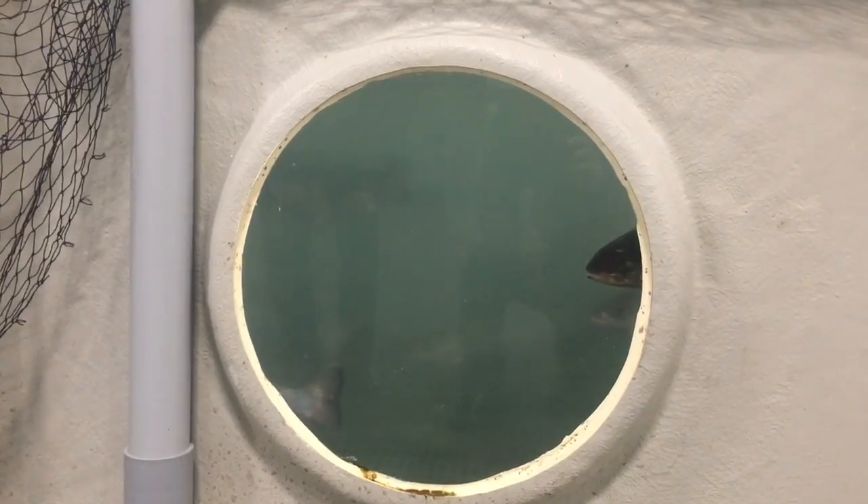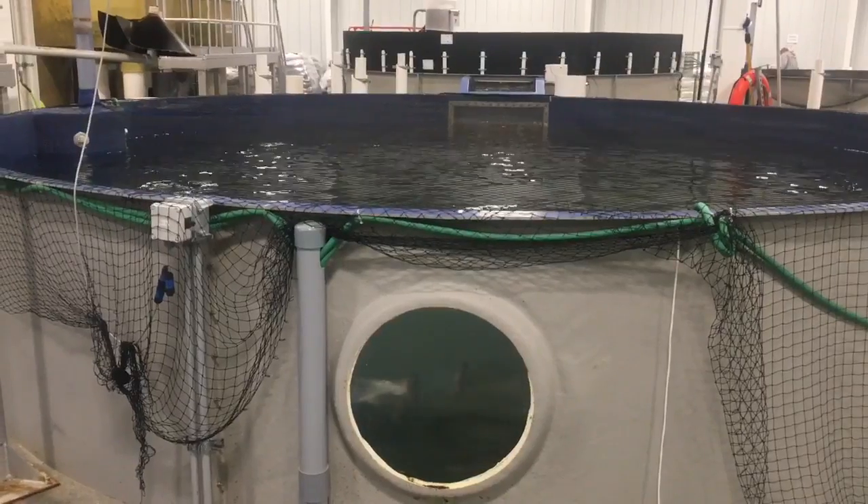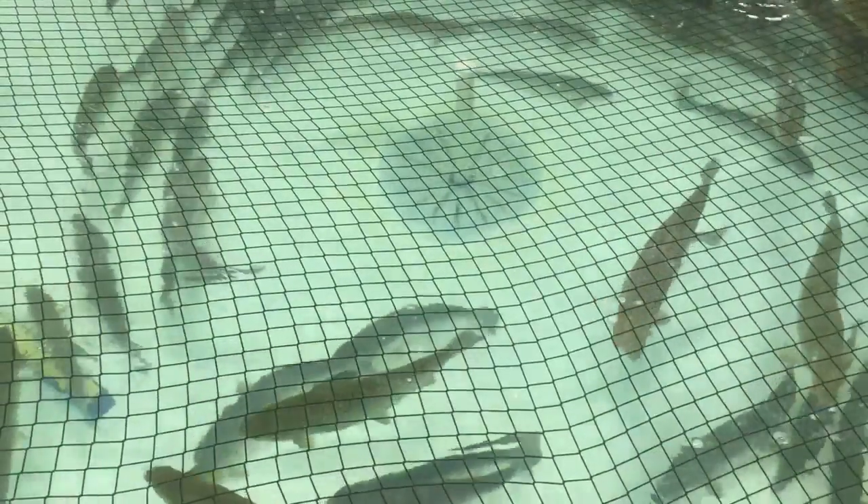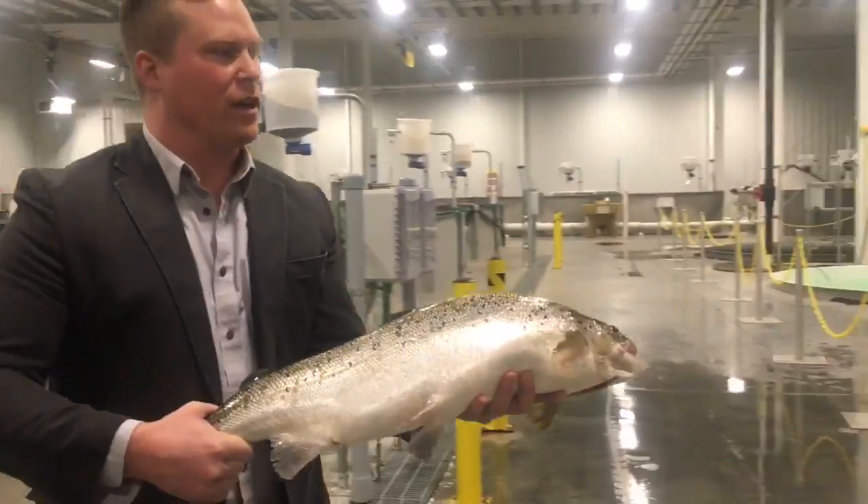After post-smolt, they go into a growth system for one year, so from egg to harvest is about two years. When we harvest the fish, we put them into a purge system — or depuration system — that flushes them of any off-flavor or musty flavor that any farm fish or wild fish could have.